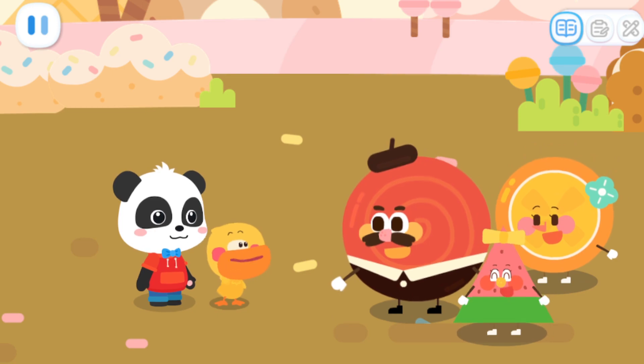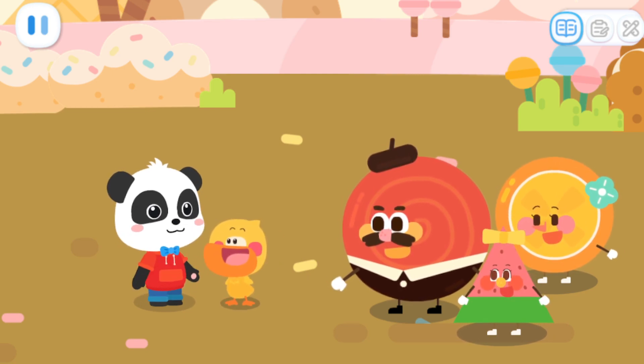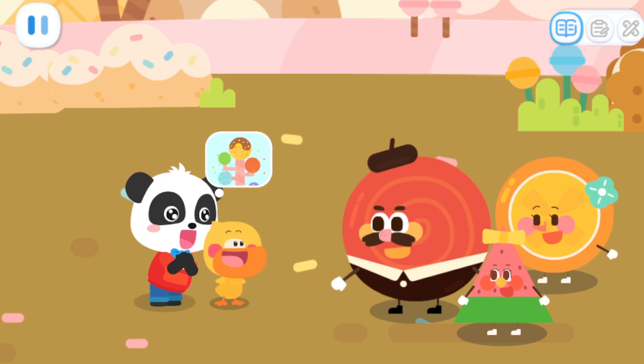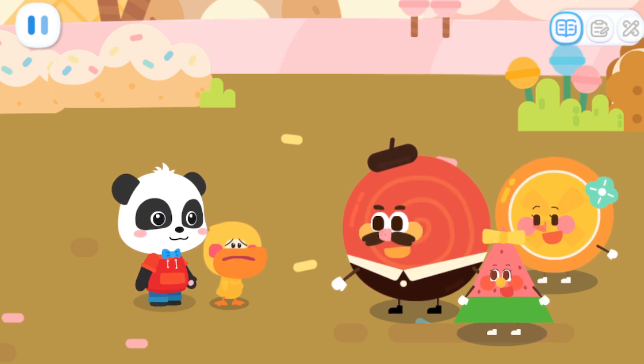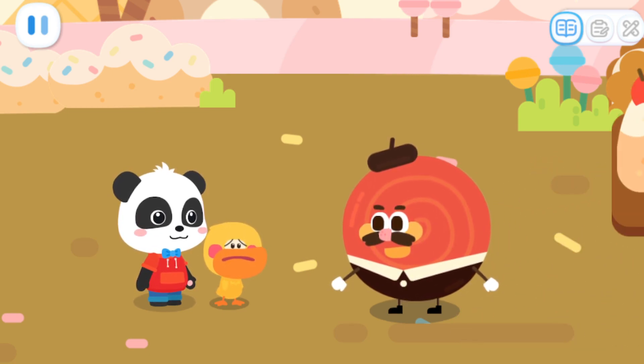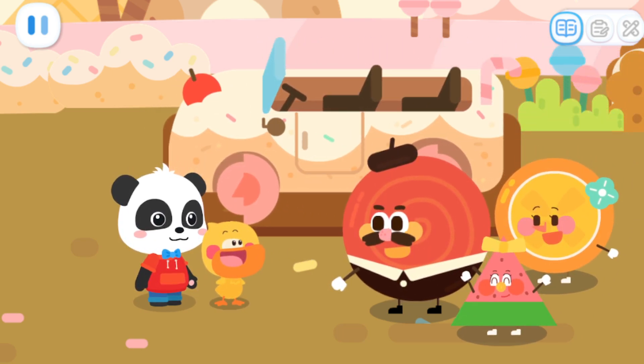Hey, you're welcome. Kiki, let's go find the rainbow tree. Apple Candy, do you know where the rainbow tree is? Go straight down this road and you'll find the secret of the rainbow tree somewhere far away. That's what I've heard. I wish we had a car. Wah! You can take our candy car there.